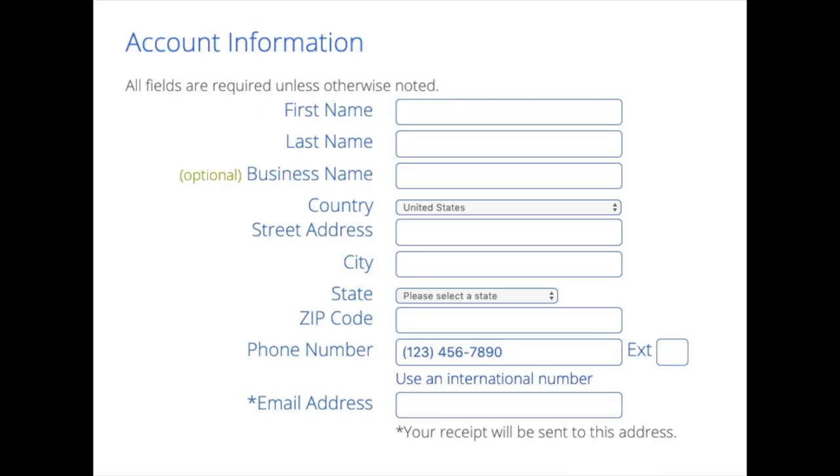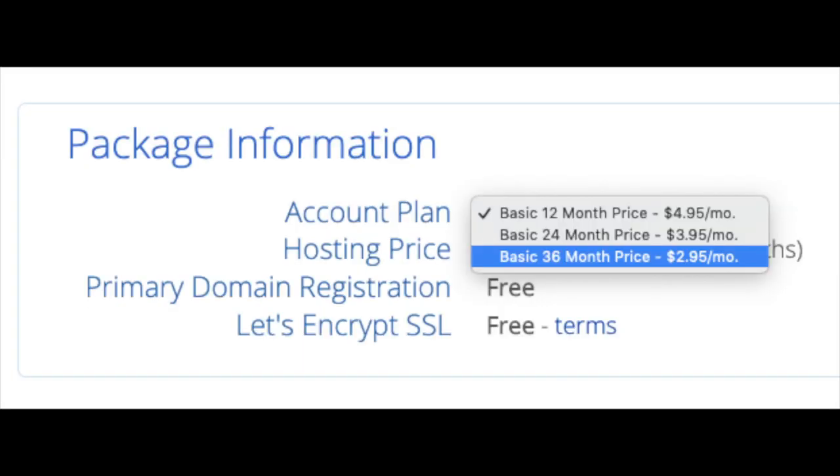You're now on the 'Create Your Account' page. Input your first name, last name — business name is optional — along with your country, address, phone number, and the best email for you, as you'll receive a receipt of payment and a copy of your login credentials. Below that you'll see package information where you can select your hosting term: 12 months, 24 months, or 36 months. You'll save more money the longer you purchase your hosting.